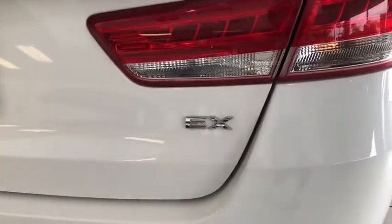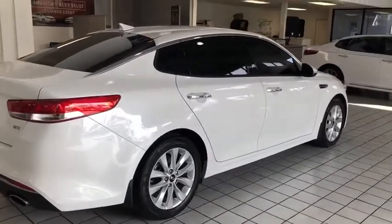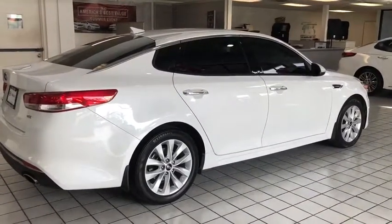CD player, heated front seats, rear window defroster, trip computer, remote keyless entry, brake assist, panic alarm, tachometer, leather seats.